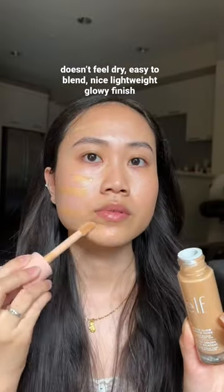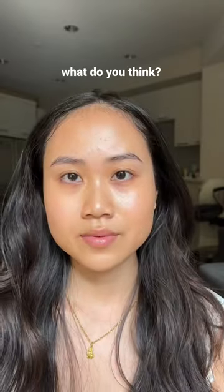It's lightweight on the skin, doesn't feel dry, and is pretty easy to blend in. This definitely reminds me of a skin tint but with that extra glow.